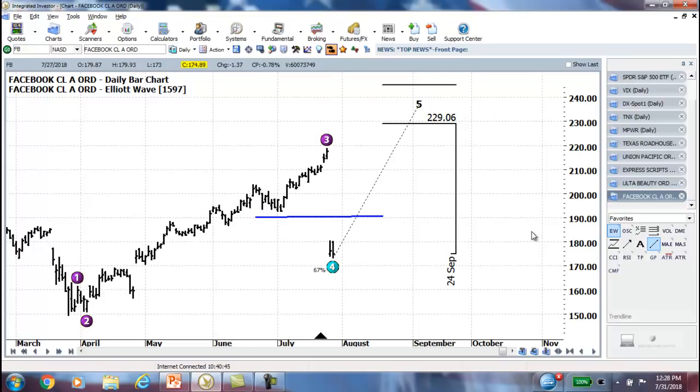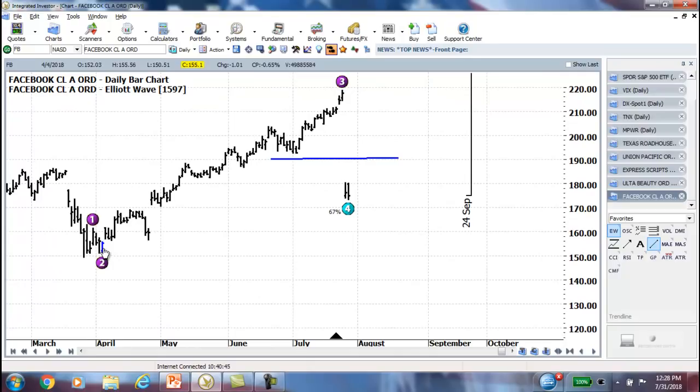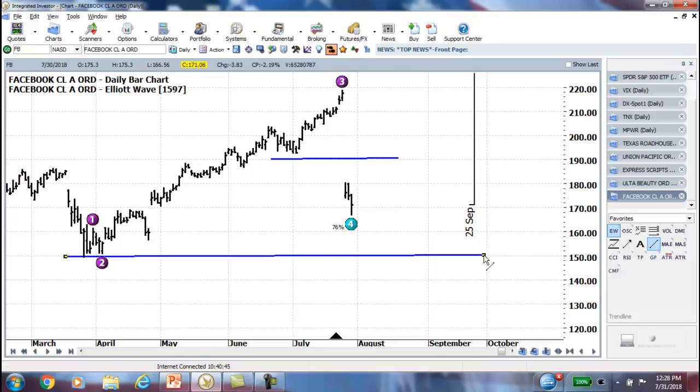We don't use out-of-the-money butterflies on the way down — only on the way up. Downward moves are so violent and unpredictable; I prefer to buy straight cheap out-of-the-money puts. If they're too expensive, then you do a spread. But it blew right through the target, and at this point maybe we're going to retrace the entire impulse move to the upside — so $150 may very well be the next target for Facebook.